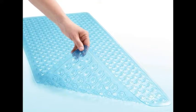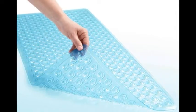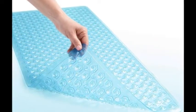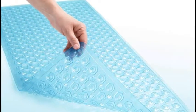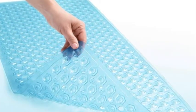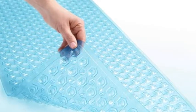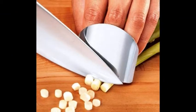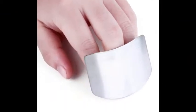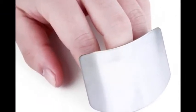3. A washable bath mat with serious grip for showers that won't turn into an NSFW Three Stooges bit. Get it from Amazon for $12.99. Available in 6 colors. 4. A finger protector that'll keep your blood from marinating your food. Get it from Amazon for $6.97.